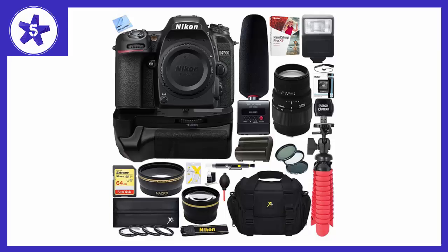Welcome to Channel 5 Stars. In this video I'll be reviewing the Nikon D7500, a 20.9 MP DX Format Digital SLR Camera. Great camera by Nikon.